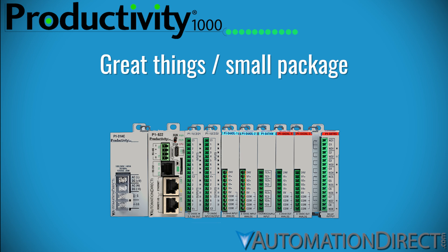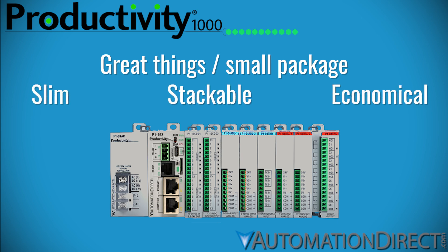When space and simplicity come first, the Productivity 1000 provides a slim, stackable, cost-effective solution that's easy to expand as your system grows.